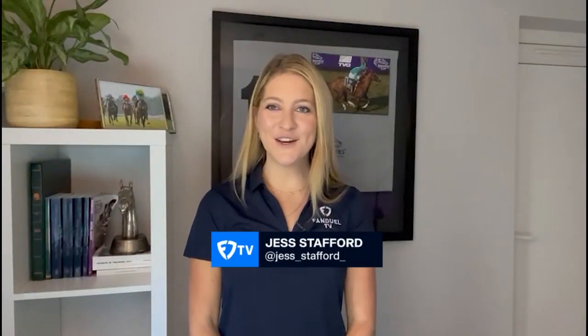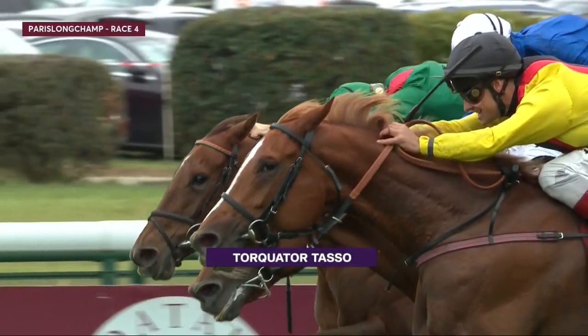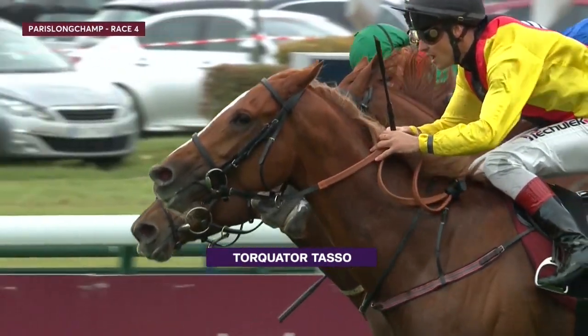The Breeders' Cup Challenge Series continues this weekend here in Europe, and it is, of course, Paris Longchamp and the Qatar Prix de l'Arc de Triomphe — a Breeders' Cup win and you're in for the Longines Turf. So much at stake, and it is of course Europe's richest horse race. It's attracted a really healthy field size of 20, and it does include last year's winner Torquato Tasso, who won at 80 to 1.